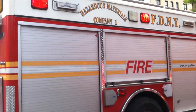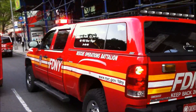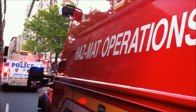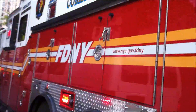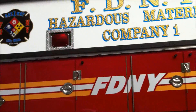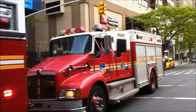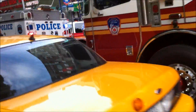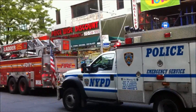We got Hazardous Material Company One, Fire Operations Battalion, Hazmat Operations — Fire Department New York Hazmat Materials Company One. I don't want to get hit by a car. Emergency Service Police.